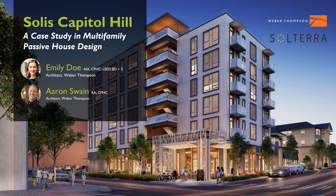My name is Emily Do. I was the architect and architectural project manager through the construction documents and then ongoing construction phase. Today we're going to walk you through a case study and some of our lessons learned takeaways as a result of this project. This is Solis up on Capitol Hill in Seattle.